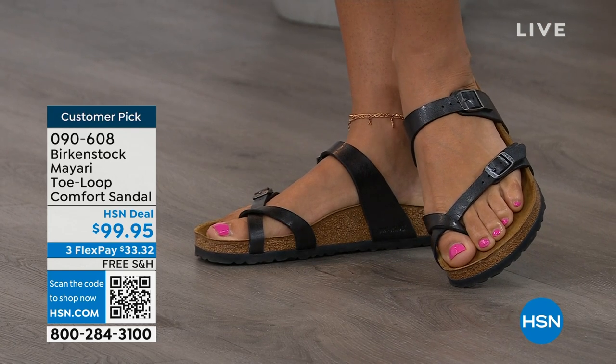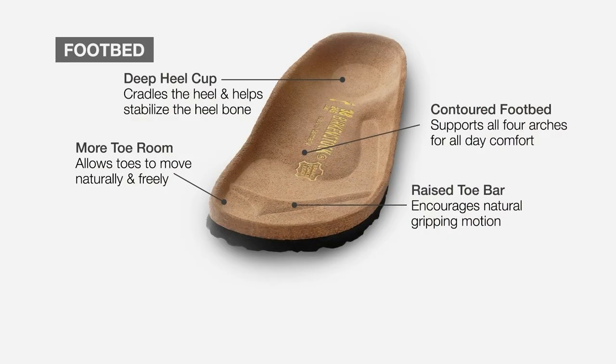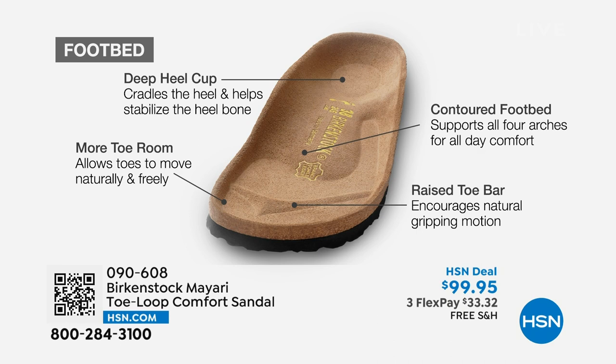When we talk about Birkenstock, we really have to talk about this footbed — it is the DNA of the brand. It starts with a deep heel cup that cradles and stabilizes your heel. There's a contoured footbed supporting all the arches of your foot. There's a wide toe box that allows your toes to move freely when you're walking. And last but not least, there is a raised toe bar that rests underneath your toes and creates a natural gripping motion when you walk, which then creates circulation in your legs.